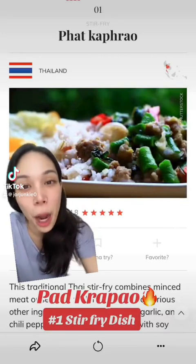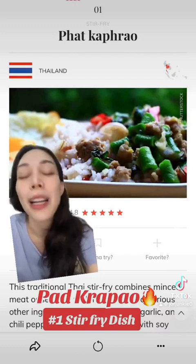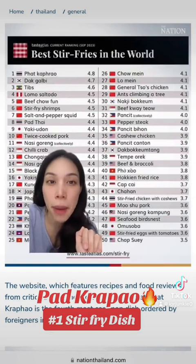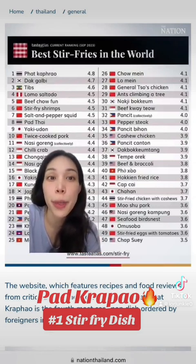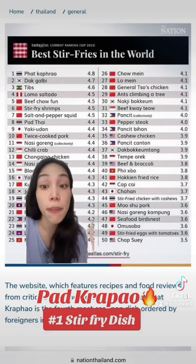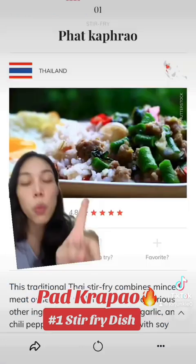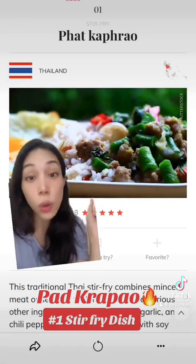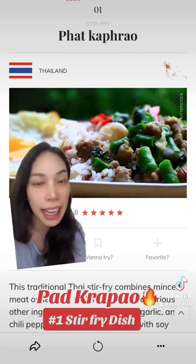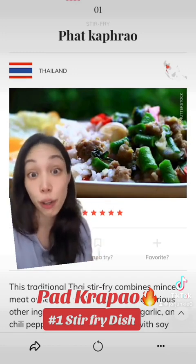We're going to be talking about how Pad Krapao made it number one on the world's best stir-fried list compiled by Taste Atlas. Taste Atlas is a website that compiles food recipes and food reviews from critics all over the world. We have five Thai dishes in the top 50 and at least two dishes in the top 10. And by the way, Pad Thai is ranked number eight on the stir-fried list.